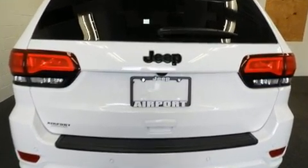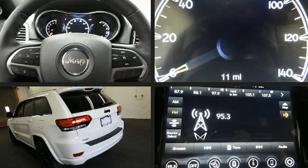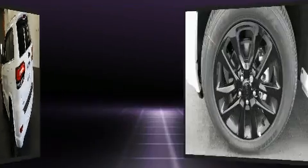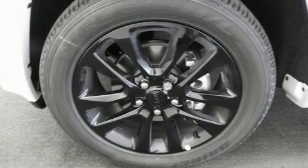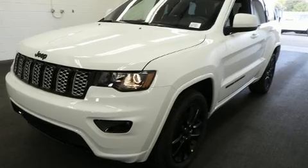Features include leather upholstery, delay-off headlights, front and rear reading lights, a blind spot monitoring system, heated steering wheel, remote keyless entry, and voice-activated navigation. Audio features include an AM/FM radio and 10 speakers providing excellent sound throughout the cabin.